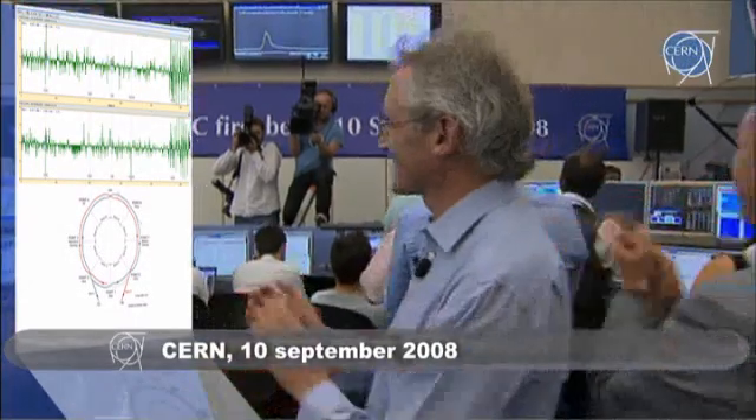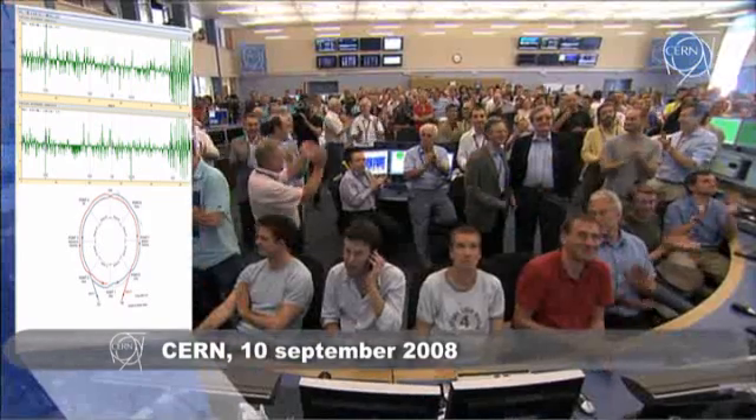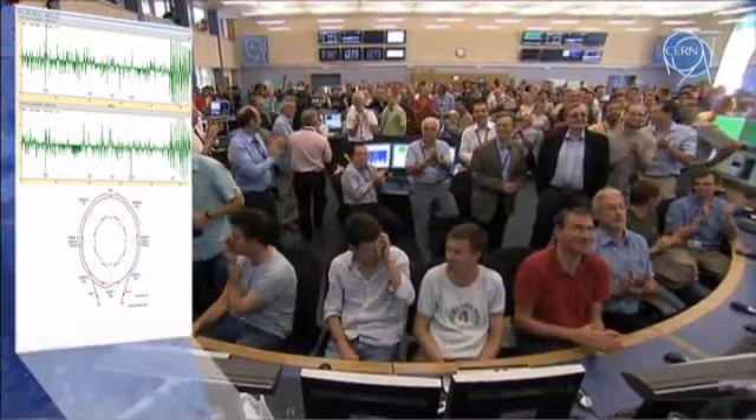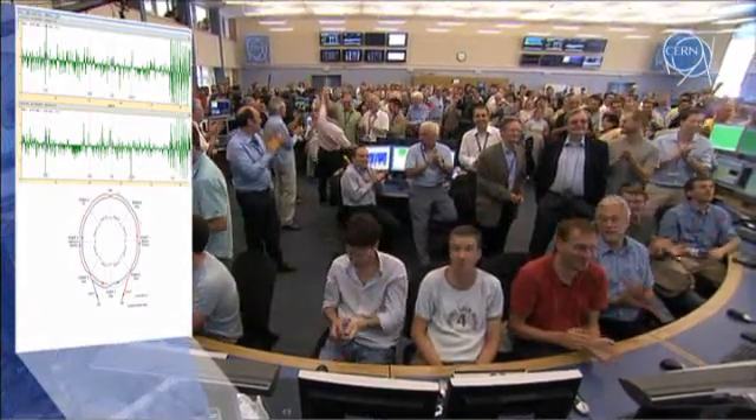There we saw two beams! Fantastic! The circle is closed. We made it in the anticlockwise direction, all the way through from the last stretch, from 0.1 to 0.8.